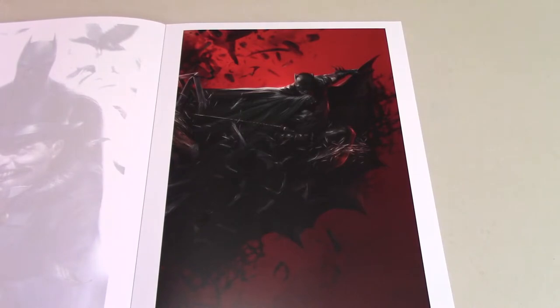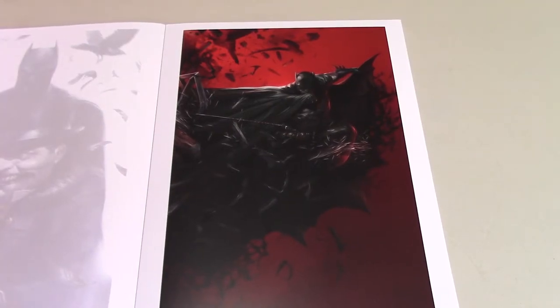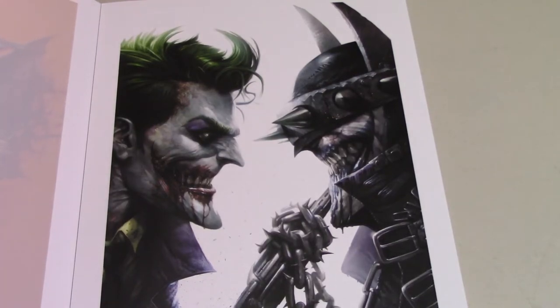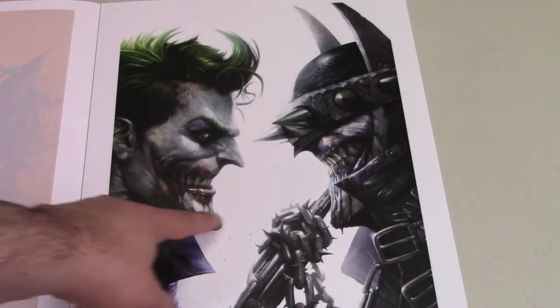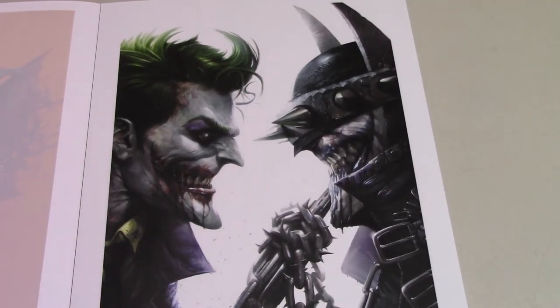Another really great Batman piece — it's awesome. Looking through this book, his Batmans are absolutely stellar. This is another one I want to frame and put up — it looks absolutely stellar, just so, so good. Then we have this Joker vs. Batman Who Laughs piece — awesome again. I love the different smiles cut into each of their faces. Really, really cool piece. Love the colors and everything — I think it looks so good.